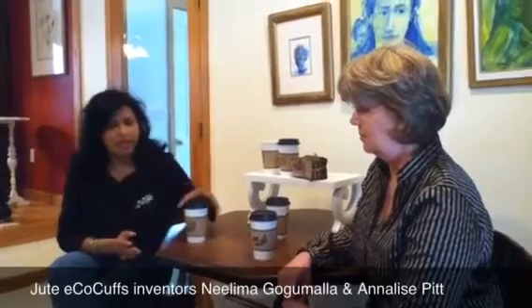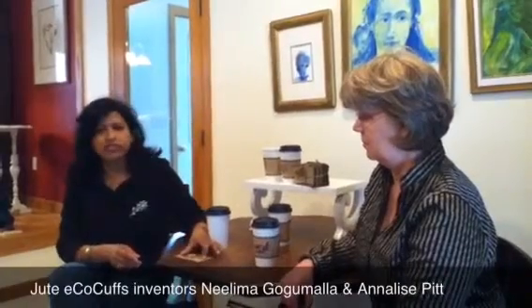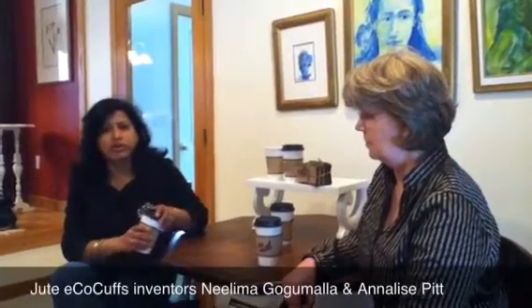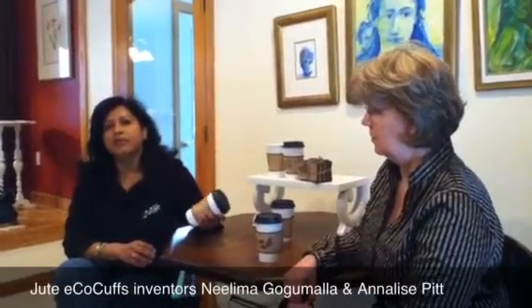Nalima, can you demonstrate for us how this works? When you go into a coffee store, they'll be sitting on the counter just like a regular cardboard sleeve, and the choice is yours. You pick it up, put it on your coffee cup, and you walk out. It mimics the cardboard sleeves and protects your hand from the heat of the coffee cup.